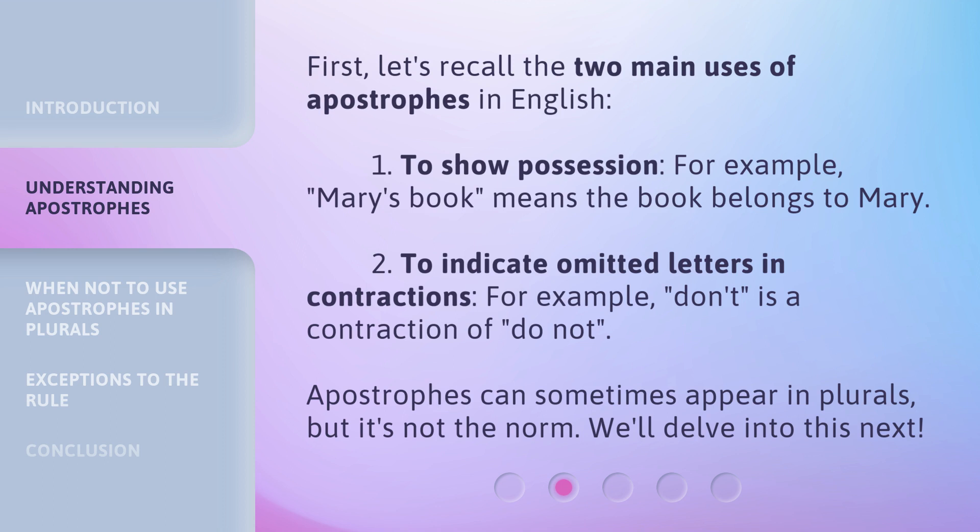First, let's recall the two main uses of apostrophes in English. One: to show possession — for example, 'Mary's book' means the book belongs to Mary. Two: to indicate omitted letters in contractions — for example, 'don't' is a contraction of 'do not.' Apostrophes can sometimes appear in plurals, but it's not the norm. We'll delve into this next.